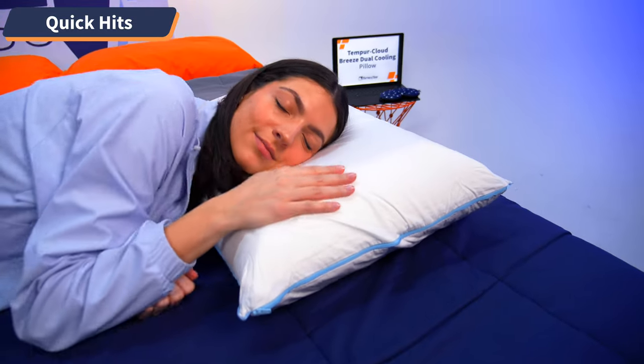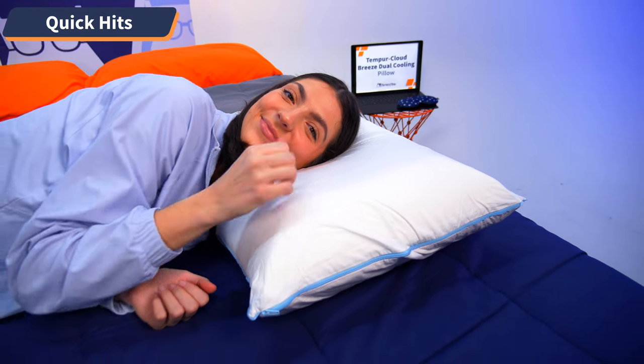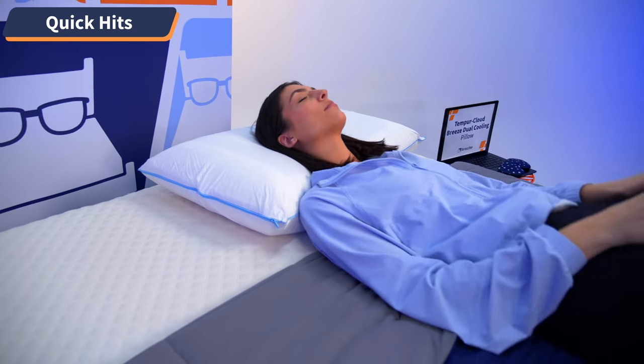When you lie on this pillow, you sink the perfect amount into the memory foam and immediately feel a cooling sensation on your neck and face. Best yet, it stays cool throughout the night — bye-bye, night sweats. It's a luxury option that really delivers on the promise of the product.